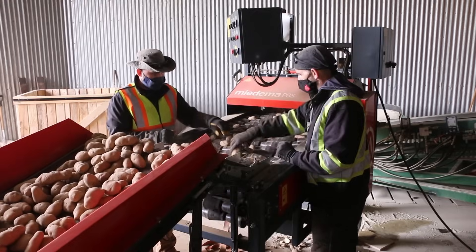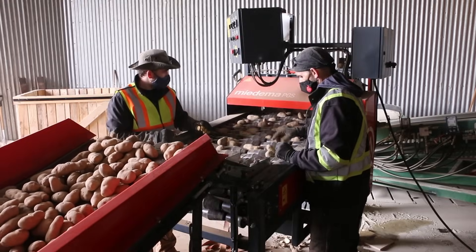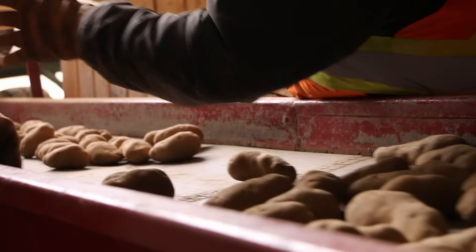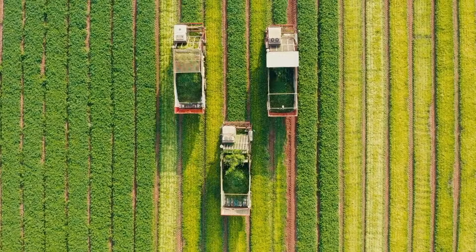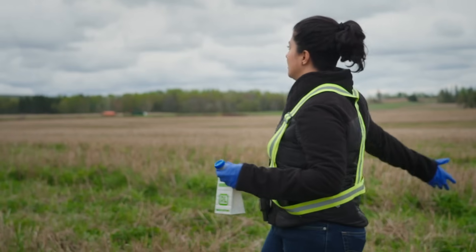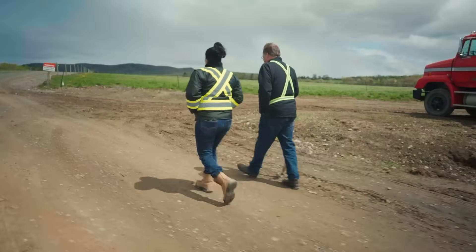We can measure soil health by yield and crop production, which is what we've been doing for the longest time. But in doing that, we've been ignoring the devastating effects we've been having on our soil diversity. And here is McCain, in these massive fields, doing the work to make some of the biggest difference.